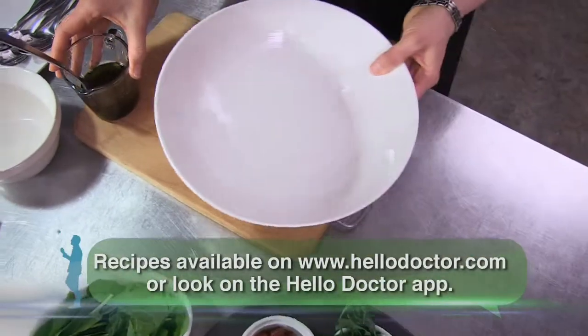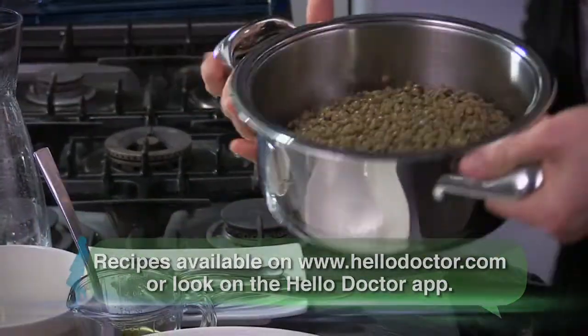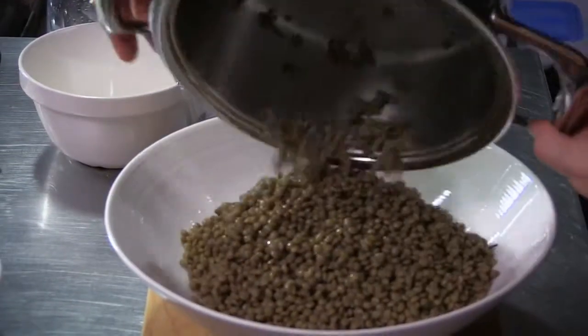Focusing on high fiber and fresh foods will reduce your risk of developing type 2 diabetes and will also go a long way to improve your overall health.